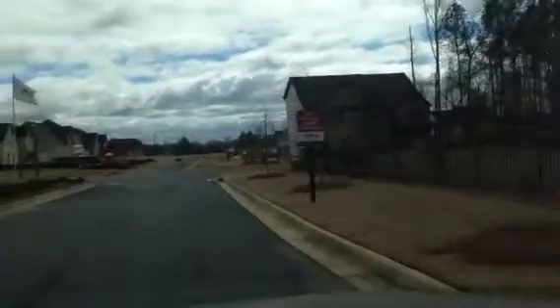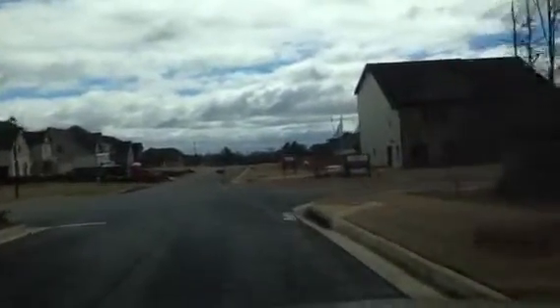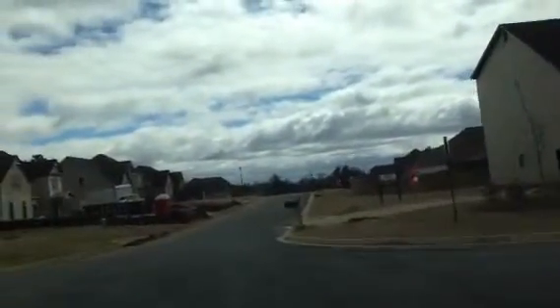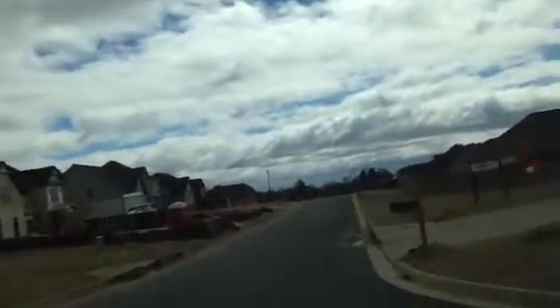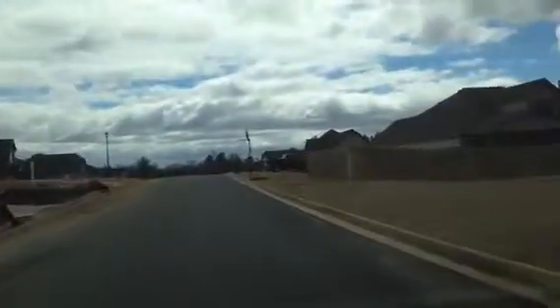I'm Bob McWane with SolidSource Realty. I'm pulling in at Holland Creek out in Smith Station, Alabama — a very nice community. Homes range here from about 2,500–2,600 square feet all the way up to about 4,900 square feet.